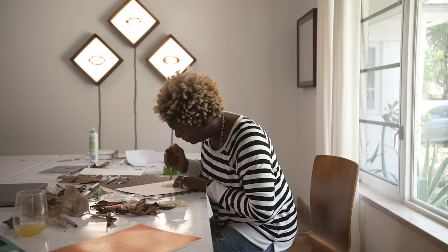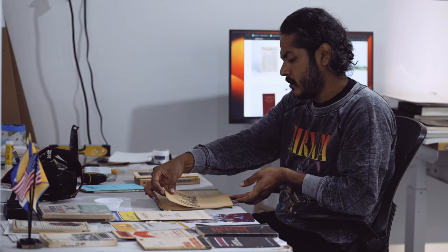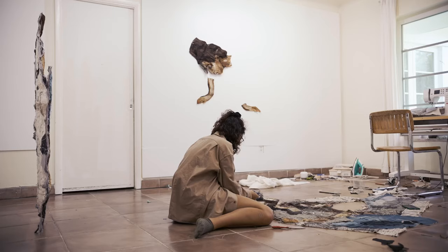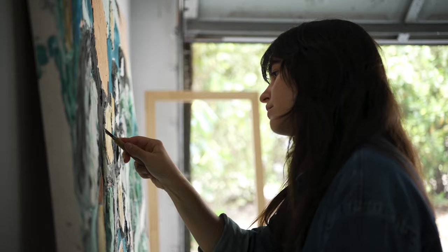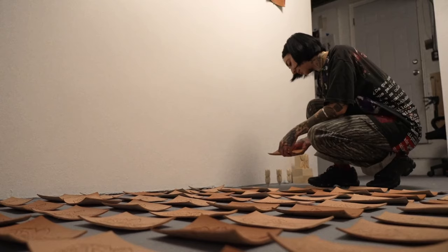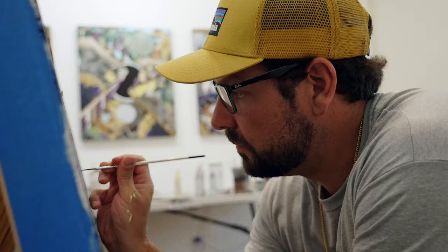Our partners at Fountainhead Arts offer a unique residency program. Each month, they bring three artists from around the globe to Miami for a month-long stay. As part of the work-life experience, Fountainhead has been documenting these visits on film. Here, we meet three multimedia artists at work.